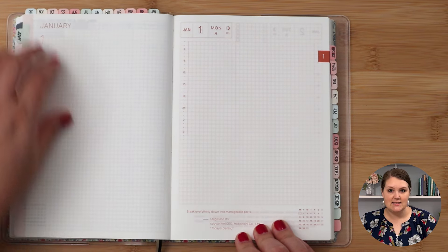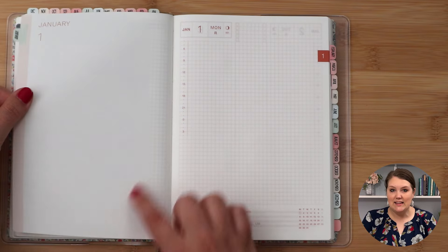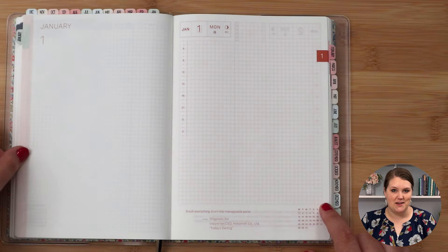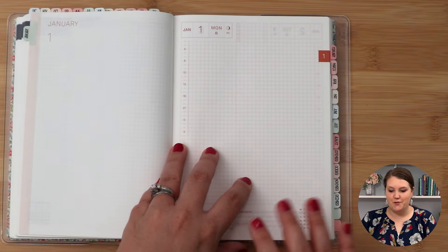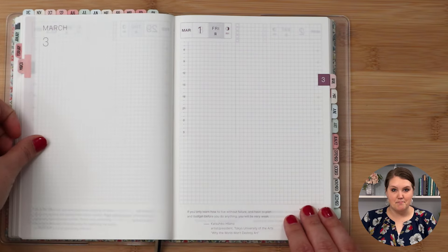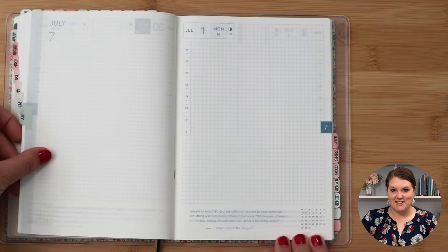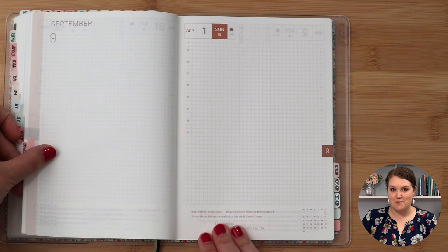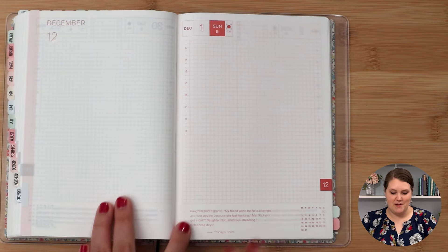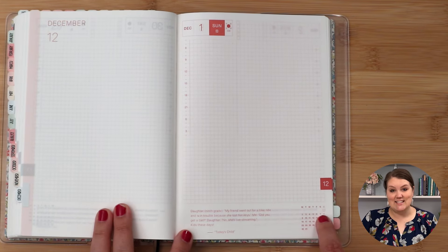Every month has a blank spread with no grid — completely blank except for the month name and number. There's also color coding on the Hobonichi Cousin daily pages: January has its color, February has its color, and so on through March, April, May, June, July, August, September, October, November, and December. Also on the daily pages, you have quotes at the bottom and a little mini calendar with the date circled.